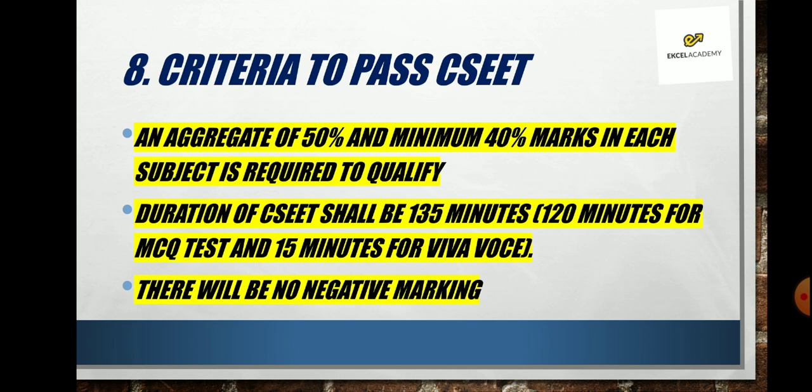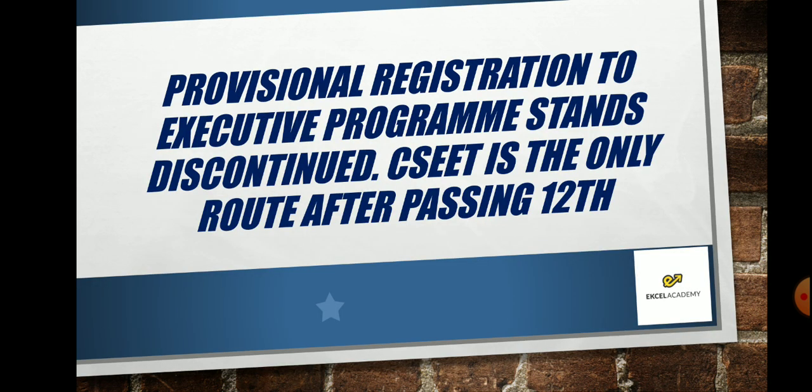The biggest news: there is no negative marking in CSEET. This will give students a lot of confidence to attempt every question. Also, provisional registration to the Executive program will be discontinued from now on — previously, if you were in the sixth semester of your degree you could register for CS Executive provisionally, but now you have to go through CSEET. This is a really wonderful move by ICSI.